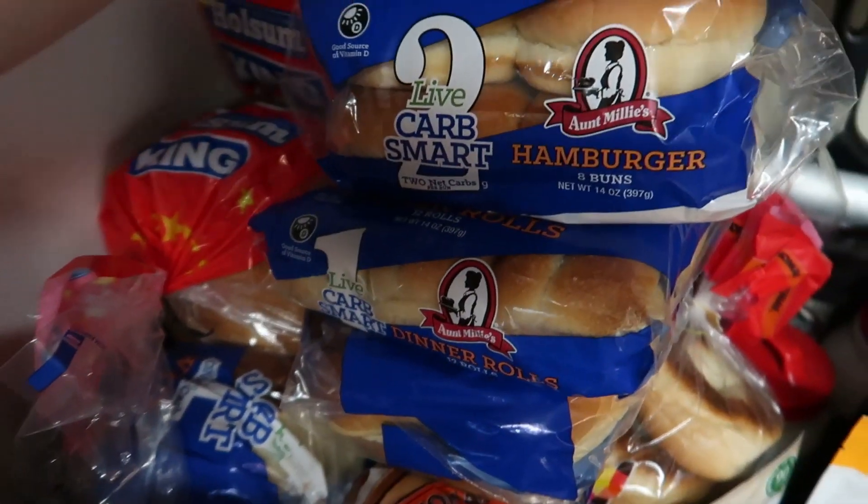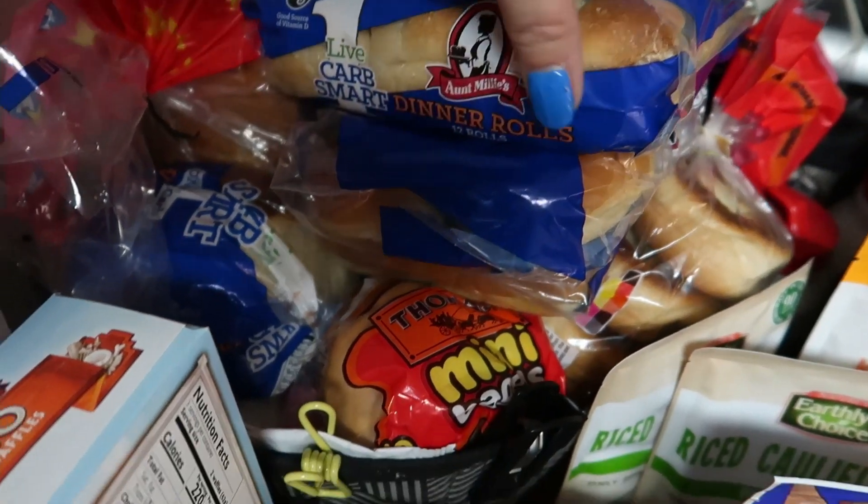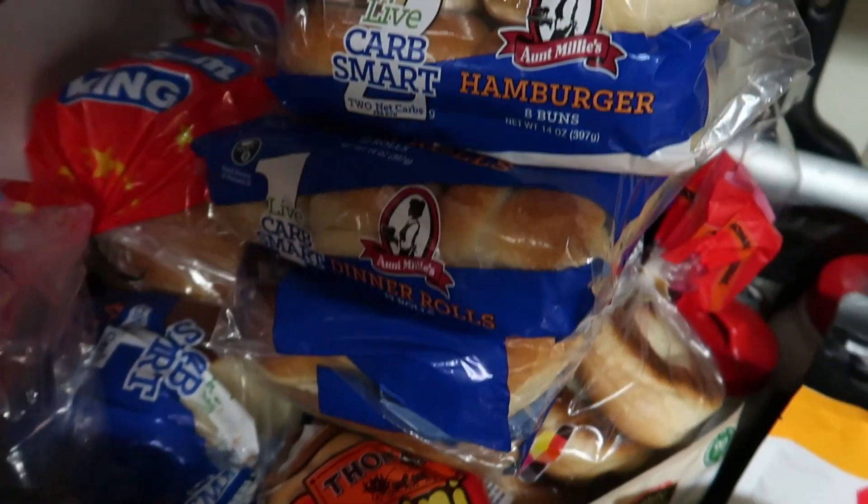I'm gonna go get dinner started, so I hope you guys got some ideas and seen some new items that are out in the grocery stores. I hope you can find them! I had already put them up — my hamburger buns, dinner rolls, and hot dog buns — staples. Let me know down below if you found any new keto finds, and I'll see you guys in the next one. Bye!